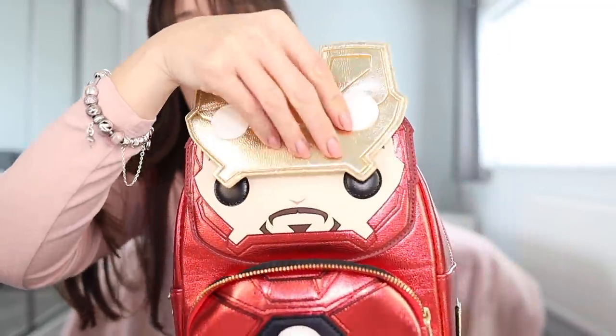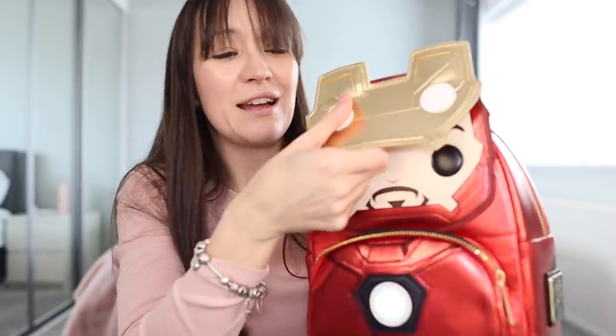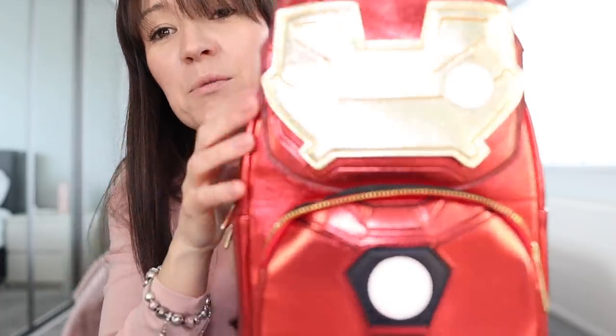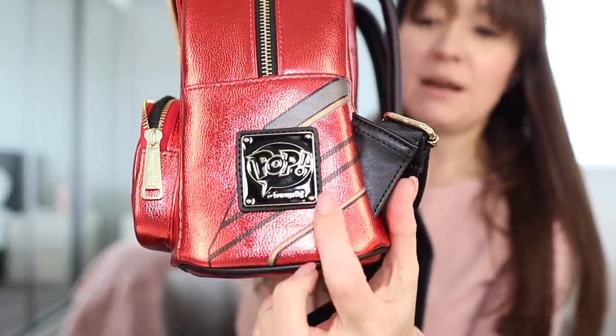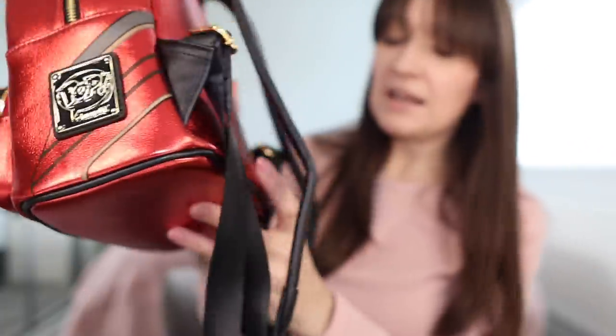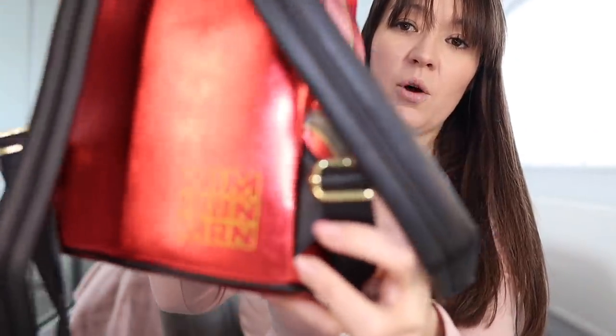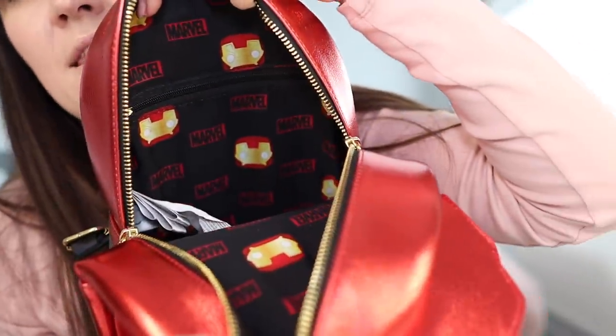Now, I'm going to admit that I don't actually know Iron Man's alter ego name — that's pretty bad, isn't it — but when Iron Man is not in his armour, you can clip the face up so he becomes the man underneath the mask. Someone will let me know in the comments what Iron Man's other name is. It says 'I am Iron Man' on the back, and inside it's got Iron Man lining.